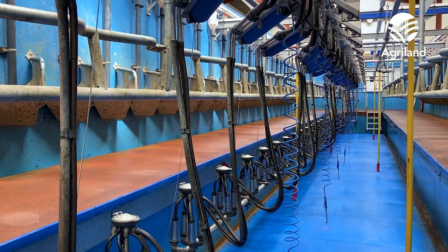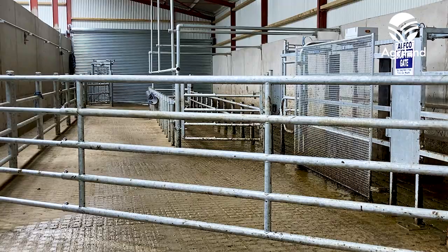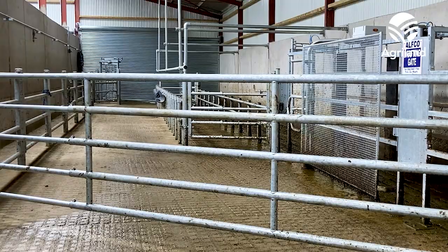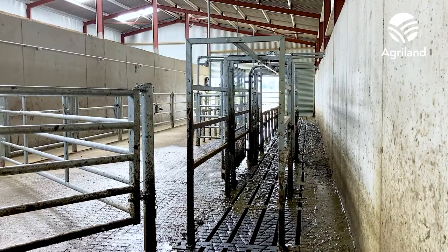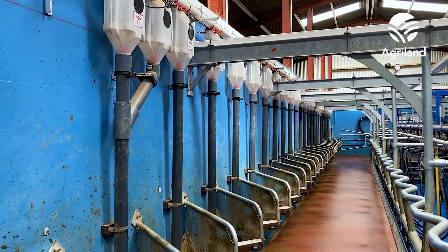We knew we wanted a 24-unit but we didn't know where to put the crush on the opposite side, where to put the exit race and the flowing channel — there are big decisions on that. It cost €290k plus VAT, which isn't too bad, and the grant was a big help.